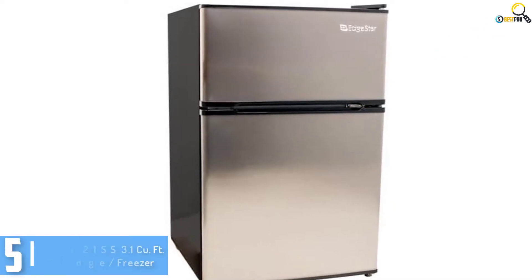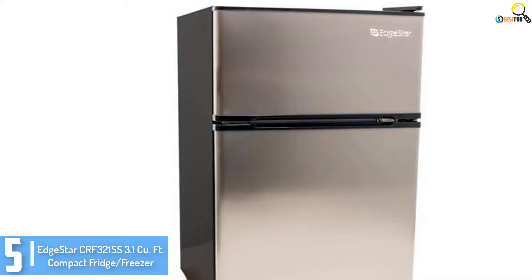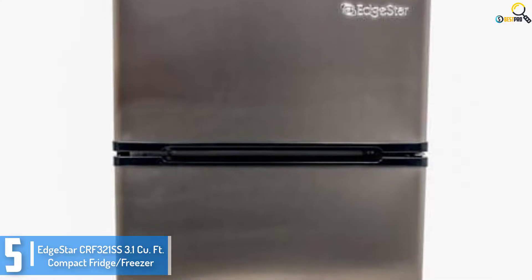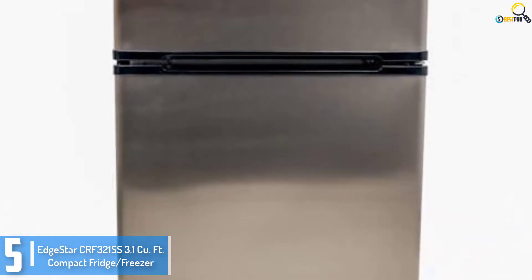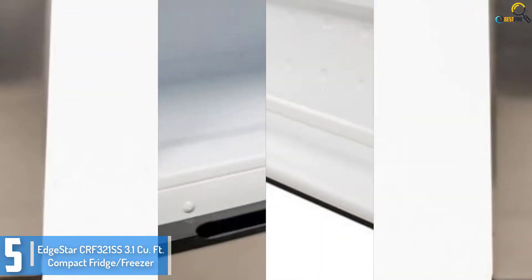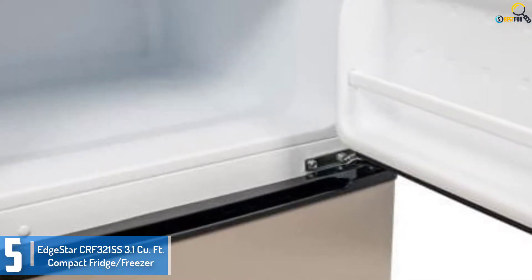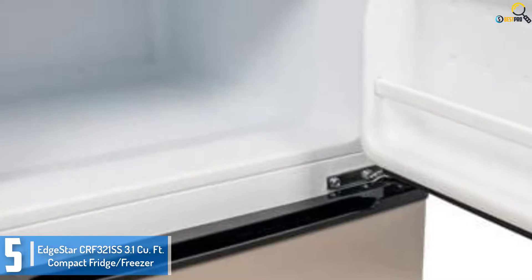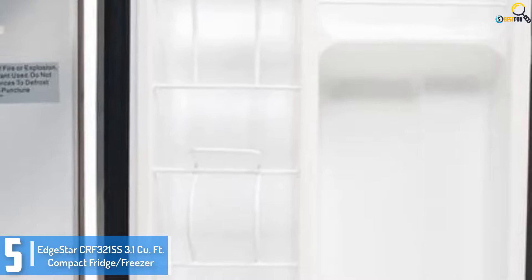Starting at number 5, we have the Edgester CRF321SS 3.1 QFT Compact Fridge Freezer. The Edgester Refrigerator Freezer is a very compact fridge with all the features of an ordinary sized fridge. The separate refrigerator and freezer space lets you store your frozen and fresh foods separately. Separate racks for bottles make it easy to store cans and bottles neatly.